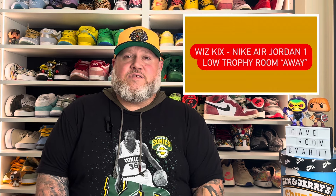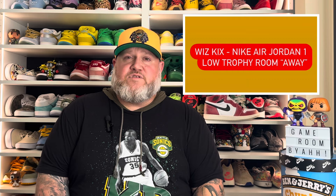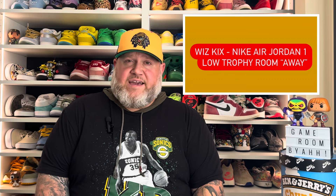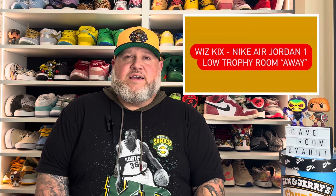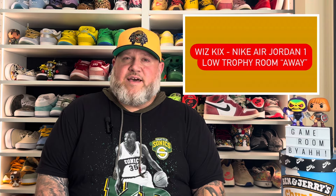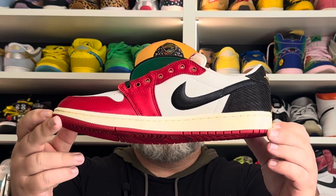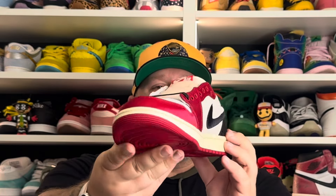What's up, you guys, and welcome back to my channel. Today we're going to be talking about a sneaker that released earlier this year and is probably in a lot of people's running for sneaker of the year. As far as packaging goes, it is the best release in quite some time for me, and this just might be in my top five when we get to the end of the year. Without further ado, let's talk about the Nike Air Jordan One Low Trophy Room in the Away colorway.